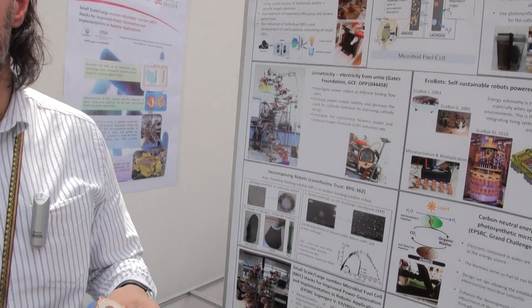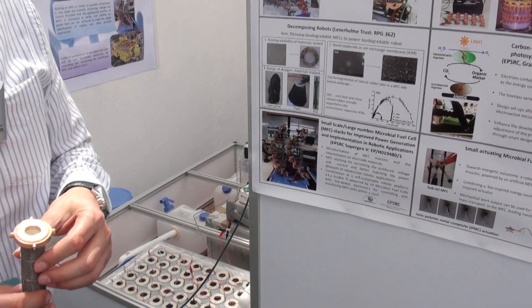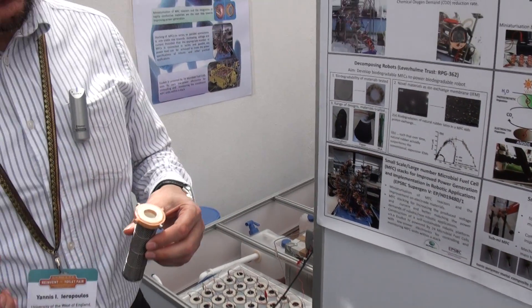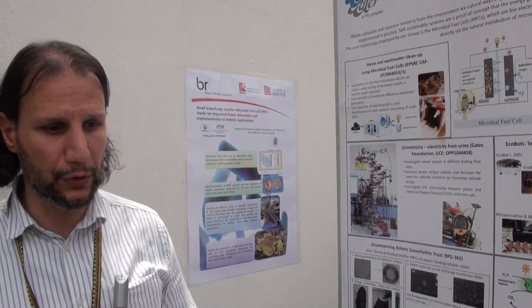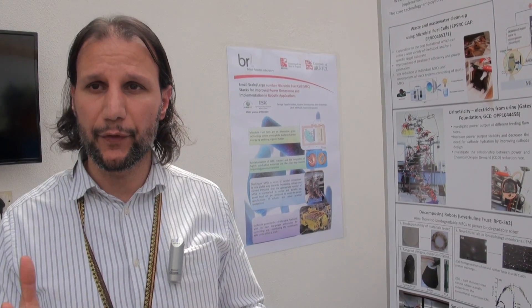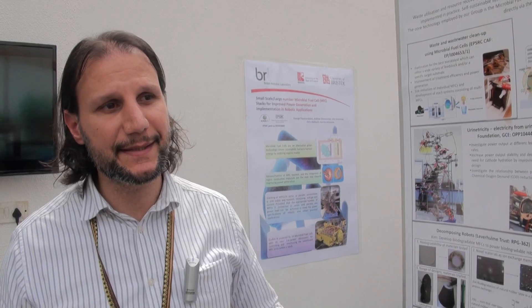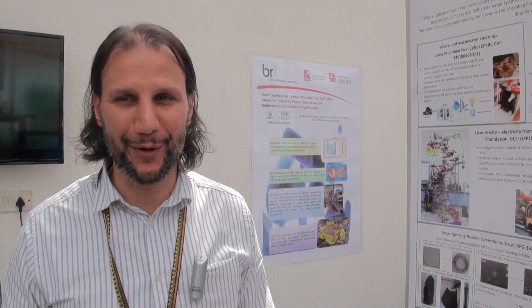For a private person, would they be able to set this up? And how competitive could that be compared to the cost of electricity? That's something we would be looking at under the two-year program — how to miniaturize further the microbial fuel cells, increase the power output from the same footprint, and therefore help with the economics. But at the moment, this is giving us milliwatts of power, so there's a bit of development to be done.